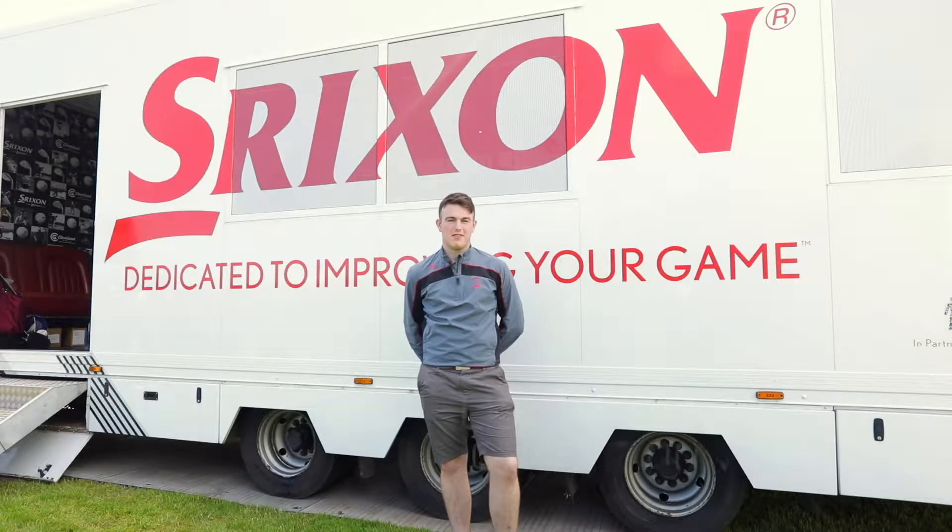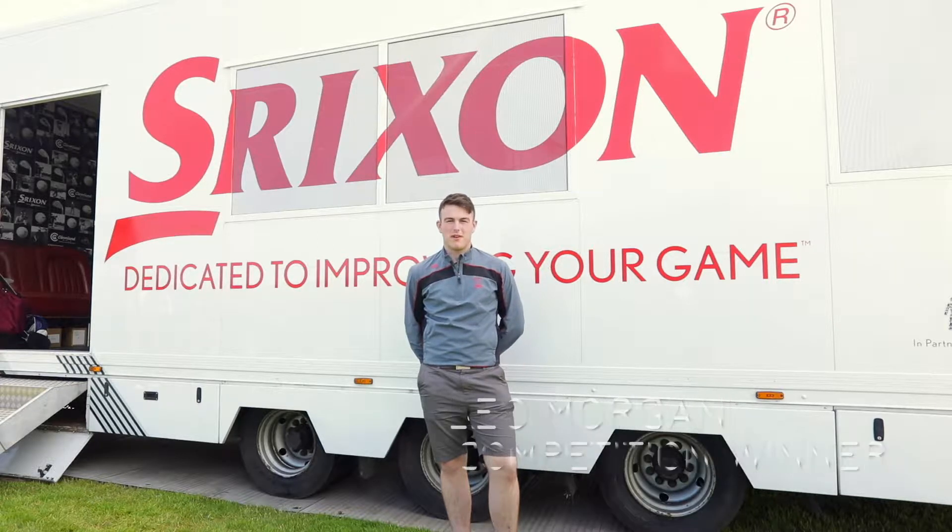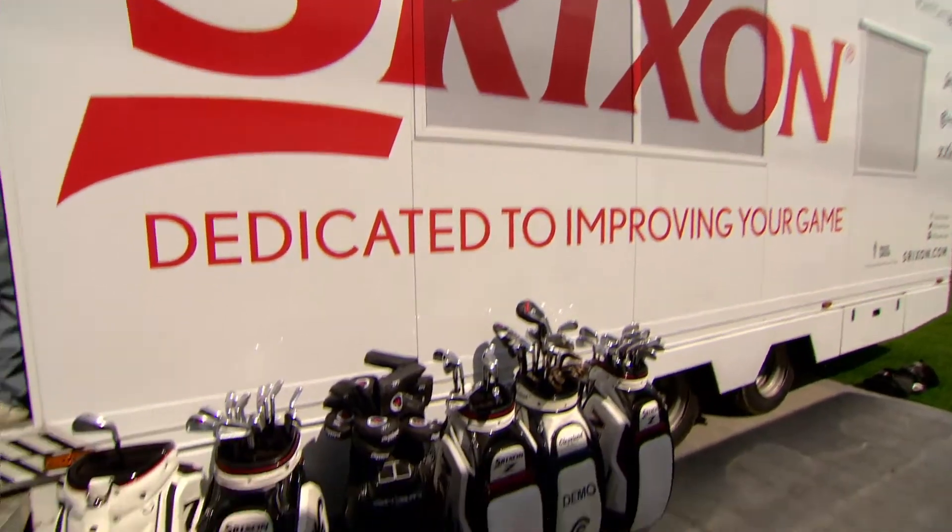I'm really happy that I was picked for this competition as I really enjoy golf. Going out to caddy for Soren Kjeldsen is going to be amazing and a once-in-a-lifetime experience.